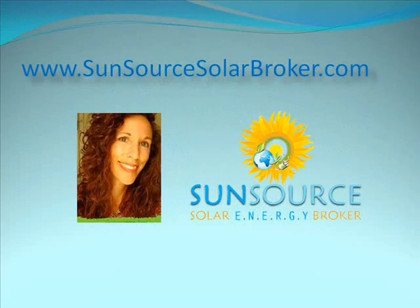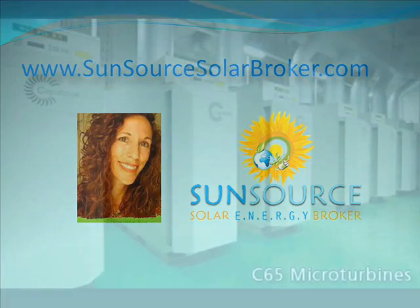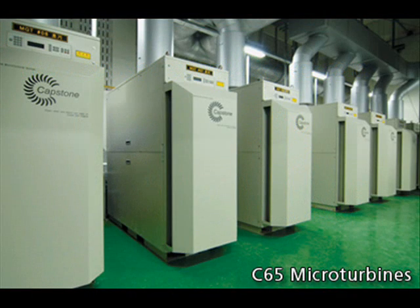Hello, my name is Jennifer Coleman, owner of SunSource Energy Brokers and an independent with California project developers who install combined heat and power energy solutions using Capstone Microturbine and GE Enbacher technologies.